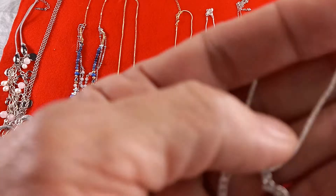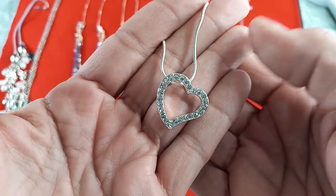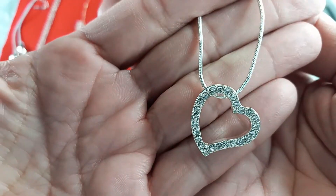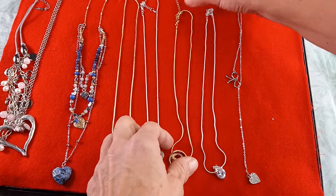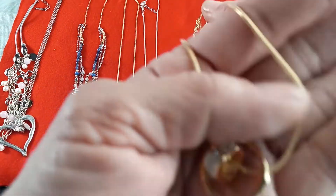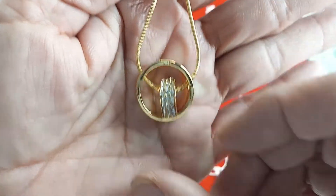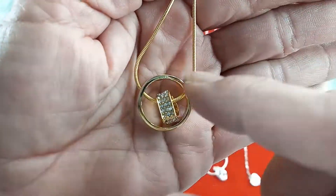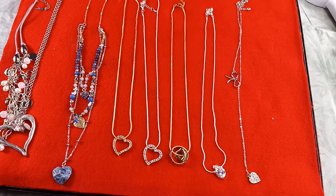Then we have the same necklace in silver tone — I have one available. Same size, 18 inches, absolutely stunning. So for this one it's $15. And this next one is another Swarovski Crystal Elements necklace with a free-floating heart with crystals and then a ring around it, on a silver chain. That one is 18 inches as well, and also $15.